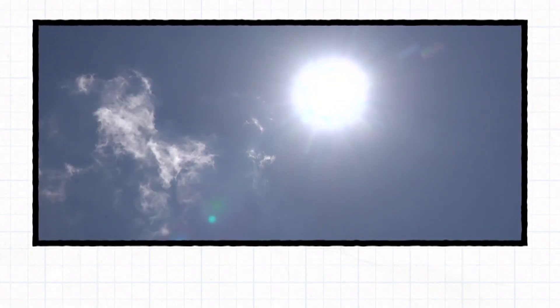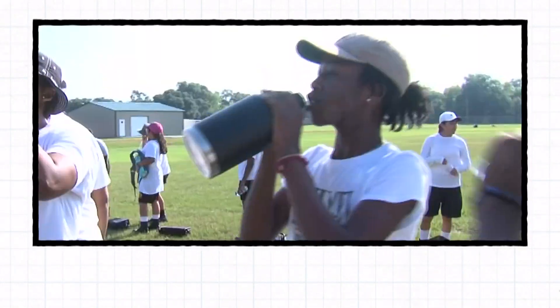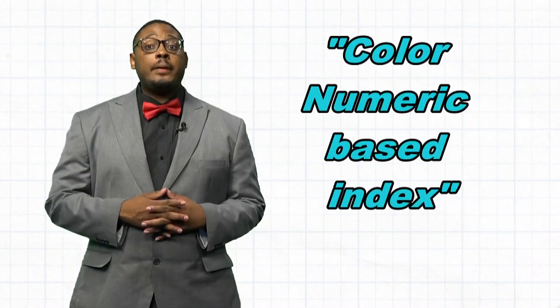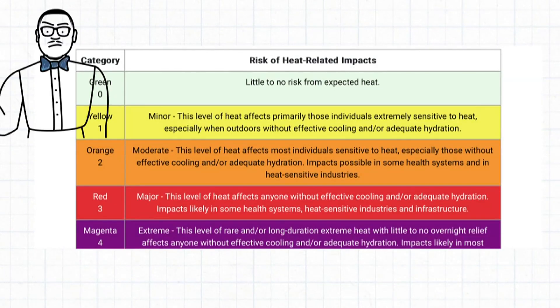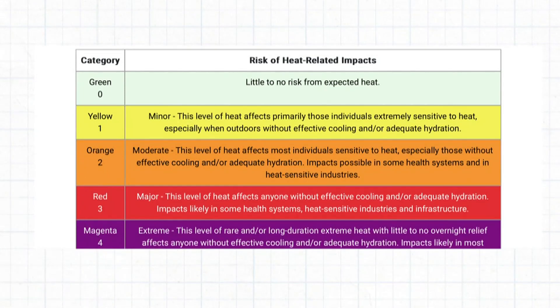Following last summer's historic heat, the National Weather Service has developed a heat risk map. This will provide everyone a better understanding of potential heat related impact. The map is a color numeric based index, meaning it's color coordinated for the greatest heat risk. Green or level zero means there's little to no risk, then it works its way up to magenta or level four, indicating extreme risk.